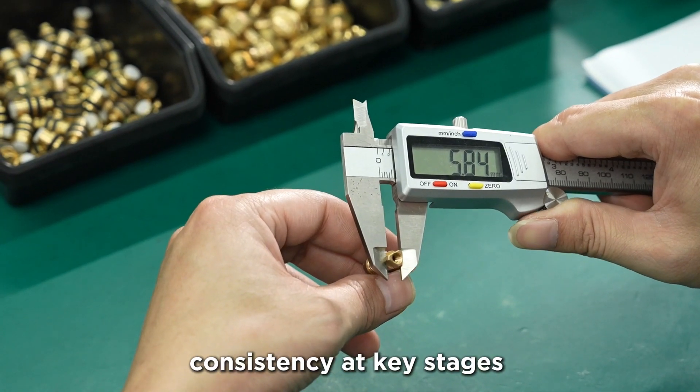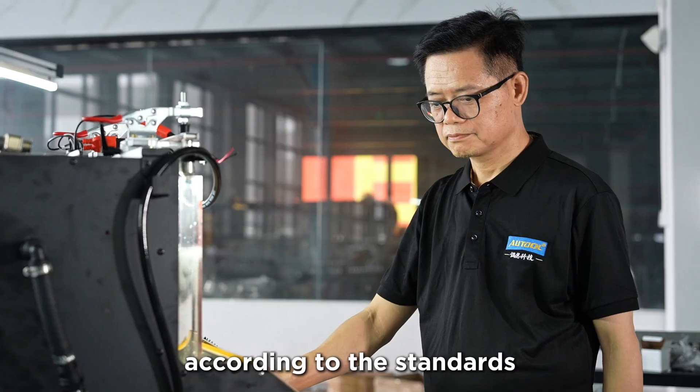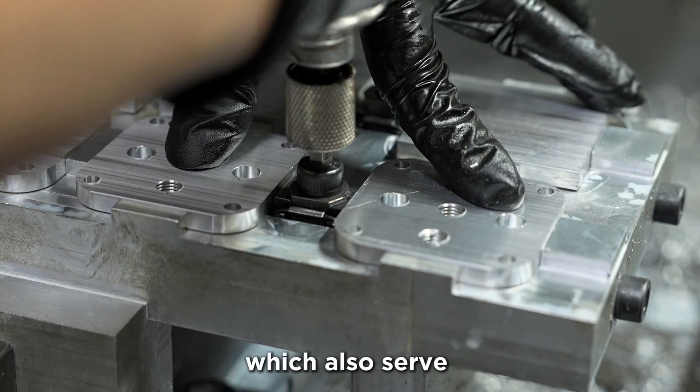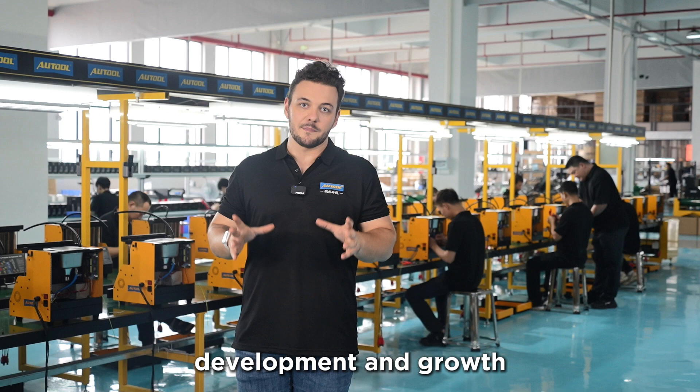The QC team also verifies product consistency at key stages of the manufacturing process according to the standards. We hold ISO 9001 international quality management system certifications, which also serve as the baseline and the foundation for Autool's continued development and growth.